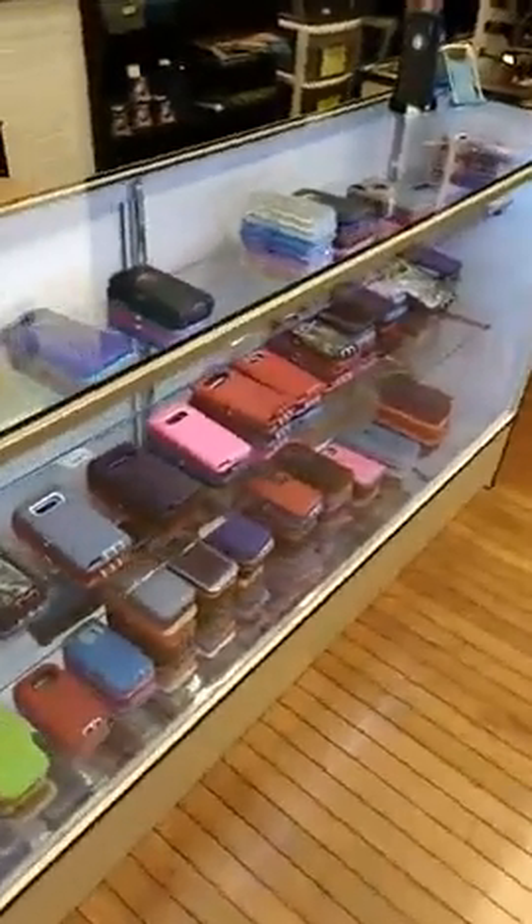Good morning Facebook! Today and tomorrow at Celebration Solutions we have our OtterBox style cases going on sale for $16.99.